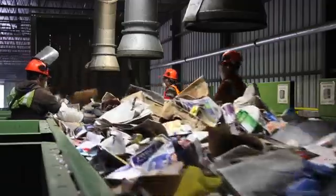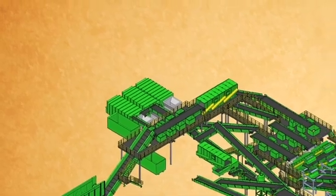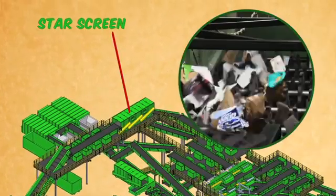The workers in the pre-sort area try to remove as many of these items as they can before the materials get to the next part of the sorting process, the first star screen. The facility contains four different star screens. Star screens are wide steel boxes containing rows of steel shafts. On each individual shaft is a series of star-shaped disks, and depending on the screen, these disks will vary in their composition, their size, and their spacing. These factors determine which items will surf over the disks and which will pass through the space between them.